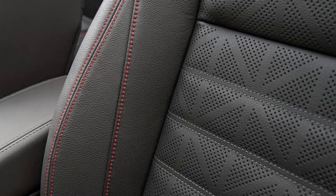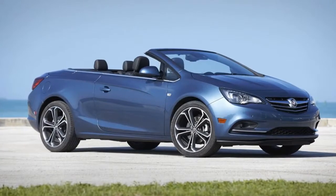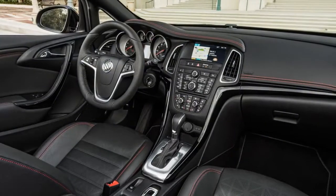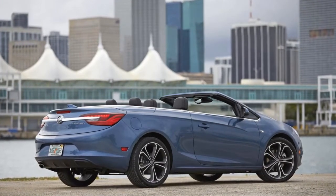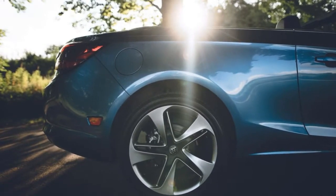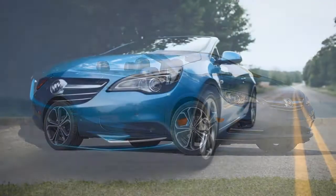The Cascada sees only a minor shuffling of its color palette to mark 2018. Last year, a new sport touring trim level arrived with its own special styling details, but all versions of the Cascada are attractive in a decidedly continental way. Inside, however, a button-heavy control layout and a previous generation infotainment system mark the Cascada's age.